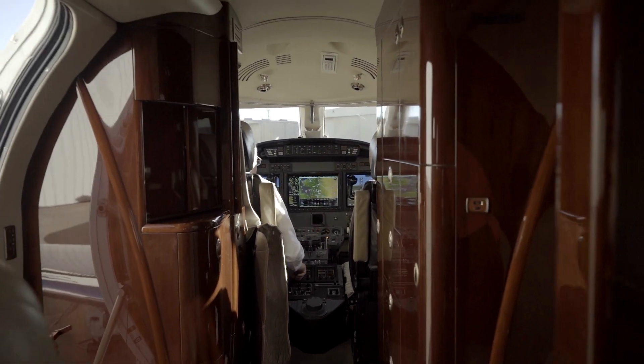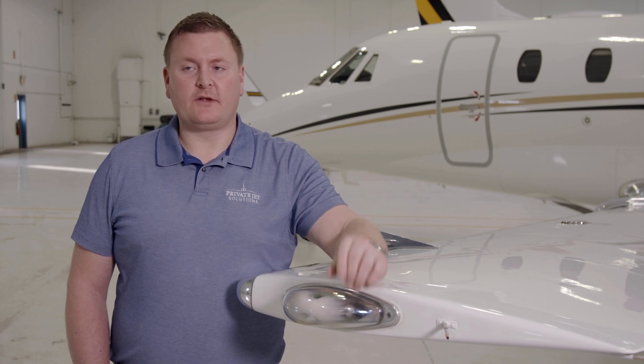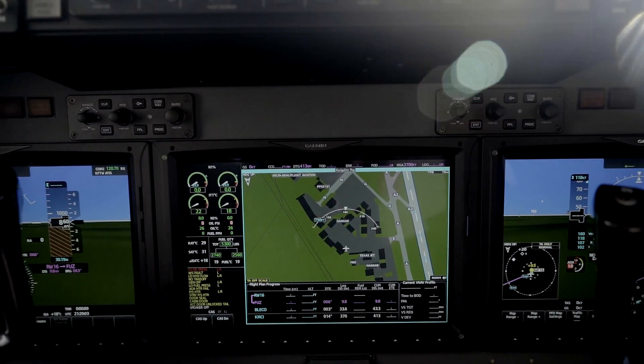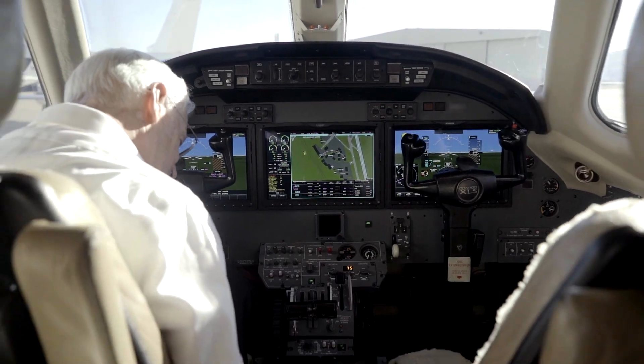My favorite feature of the G5000 is definitely the VNAV capability. Coming from an airplane where we never used VNAV because it was either unreliable or uncomfortable for the passengers, getting into this airplane and being able to press a button and have it follow the arrival with all the step-downs — it's safer, it's more comfortable, and it's a heck of a lot easier for us pilots.